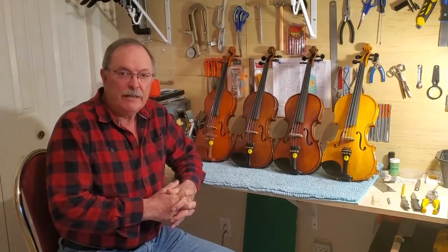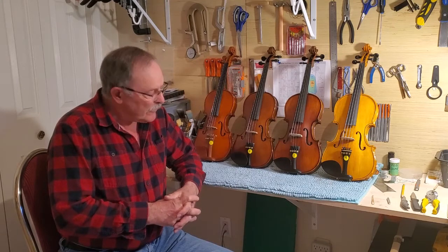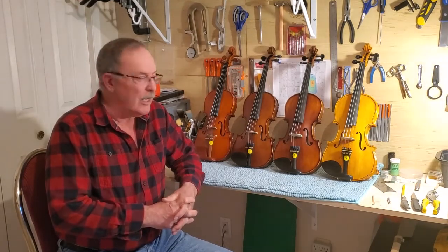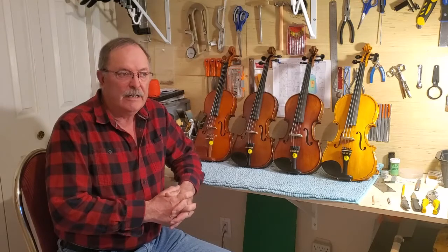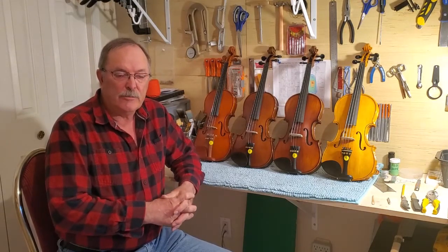Hi folks, this is the Prairie Fiddler coming to you from Saskatoon, Saskatchewan, Canada. Hope everybody's well out there tonight. I first want to announce that I've created a Facebook page and officially named my business — named it the Silky Strings of Saskatoon. If you care to look that up on Facebook, I don't really have much on it yet, but there will be videos and interesting articles, hopefully, as well as a link.